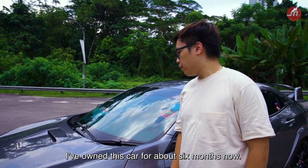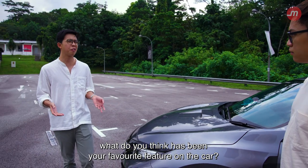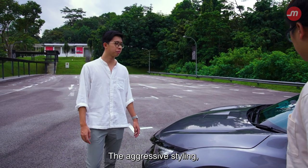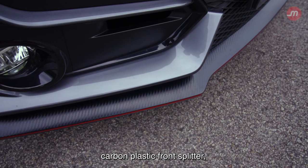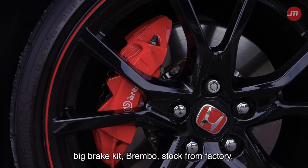How long have you owned this car? I've owned this car about 6 months now. In about half a year of ownership, what has been your favourite feature on the car? The aggressive styling — look at that hood scoop, carbon plastic front splitter, big brake kit, Brembo stock from factory.